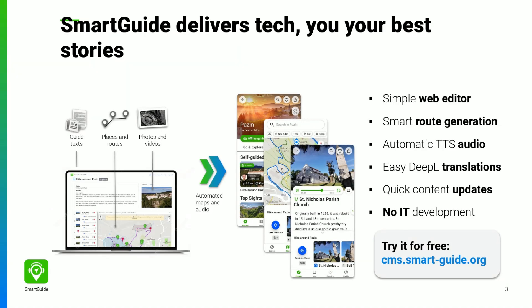SmartGuide takes care of all the technology and user support. If you don't enter it in the content management system yourself, as explained in the next video, the SmartGuide team can create the guide from the content you send us. But we rely on you, the local expert, to provide the most exciting content.